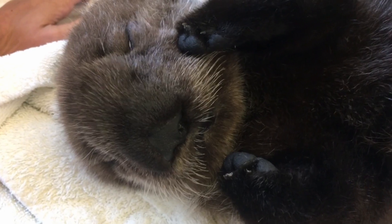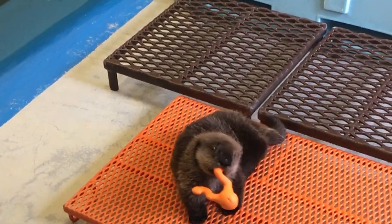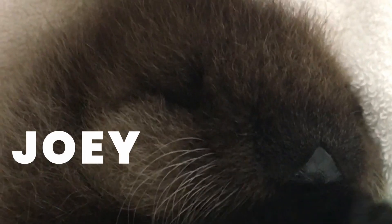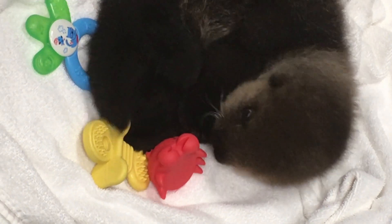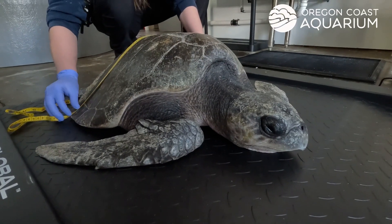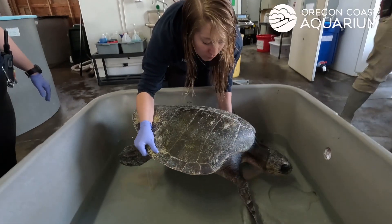Every sea otter that I've worked with has been a rescued and rehabilitated animal. Most of these otters, like Taslina and Joey, were rescued after sadly becoming separated from their mothers and needed to be hand raised. That's why I like to host charity events to support wildlife rescue centers.